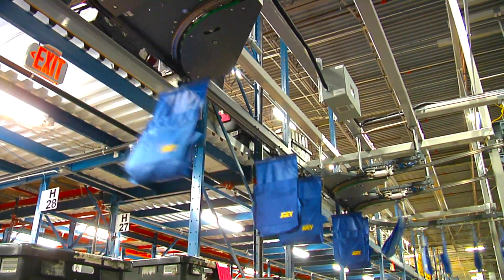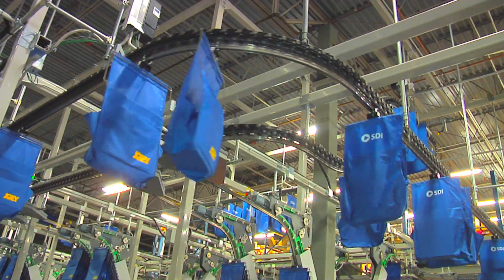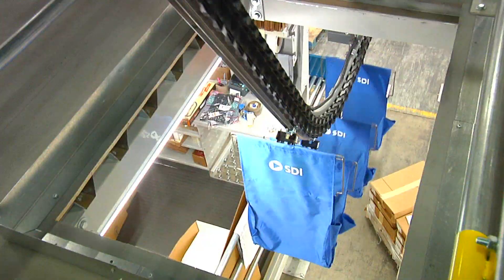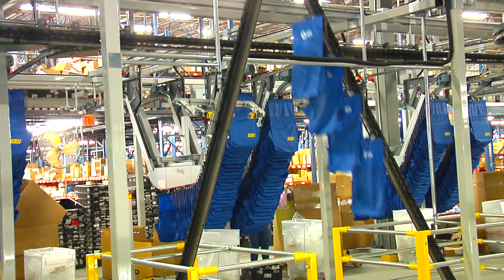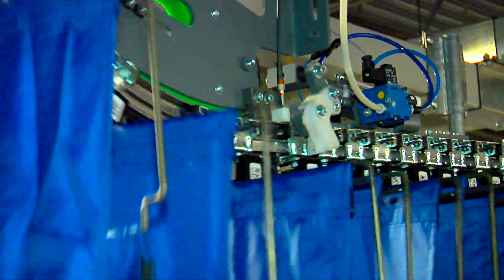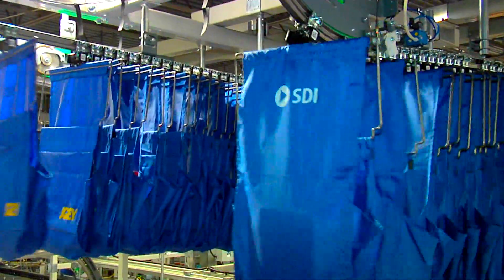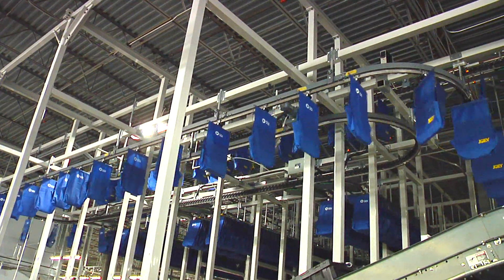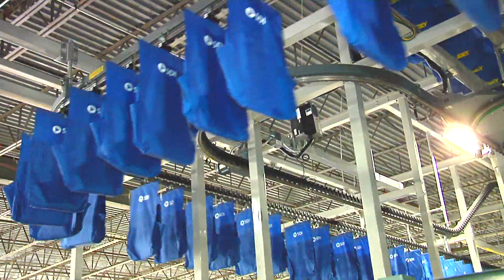The beauty is that the solution is three-dimensional and therefore the entire cube of a facility can be utilized. In this example, the solution is built on four virtual levels, the highest being inches from the 28-foot clear ceiling and the lowest being on the ground.